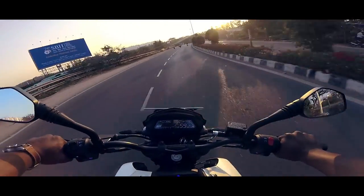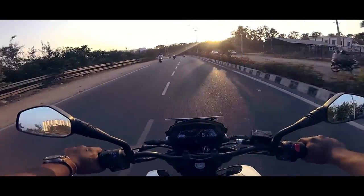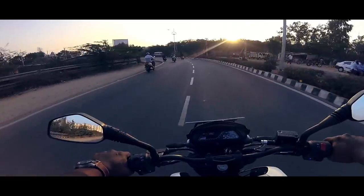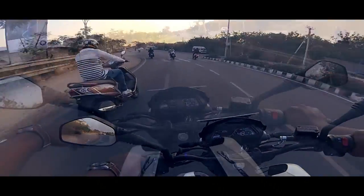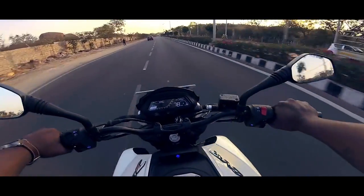The seating posture is relaxed yet commanding. The wide-set handlebar and wide-set foot pegs are sure to give you a planted feel. Bajaj, together with MRF, have developed soft compound low-profile radials that do justice to the Dominar.